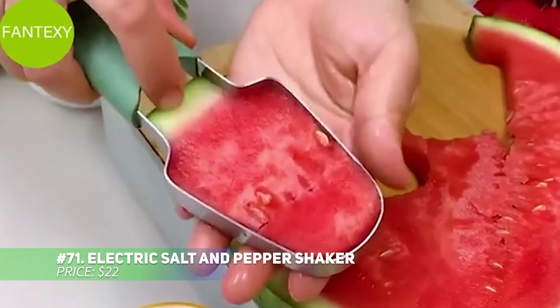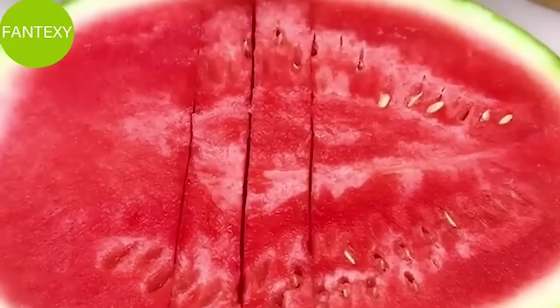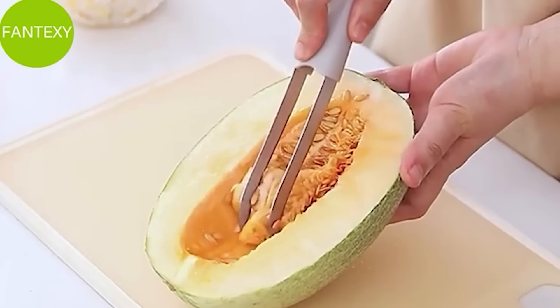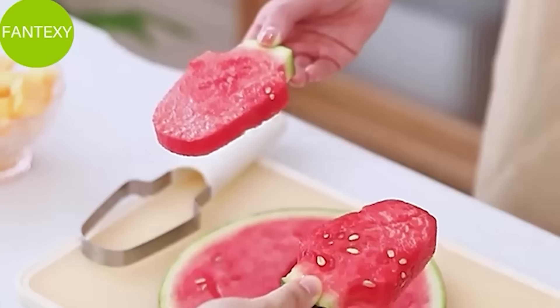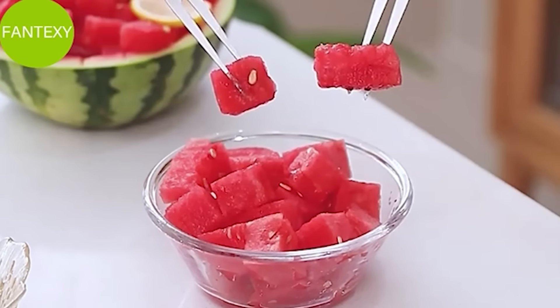This electric pepper and salt grinder set brings modern ease to your kitchen. Flip it over and a sensor activates the grinder for freshly ground spices without pressing a button. The coarseness is adjustable and the acrylic body lets you monitor spice levels easily. With a built-in LED light for night use, it's perfect for dining or outdoor picnics. Elevate your seasoning game with this set.